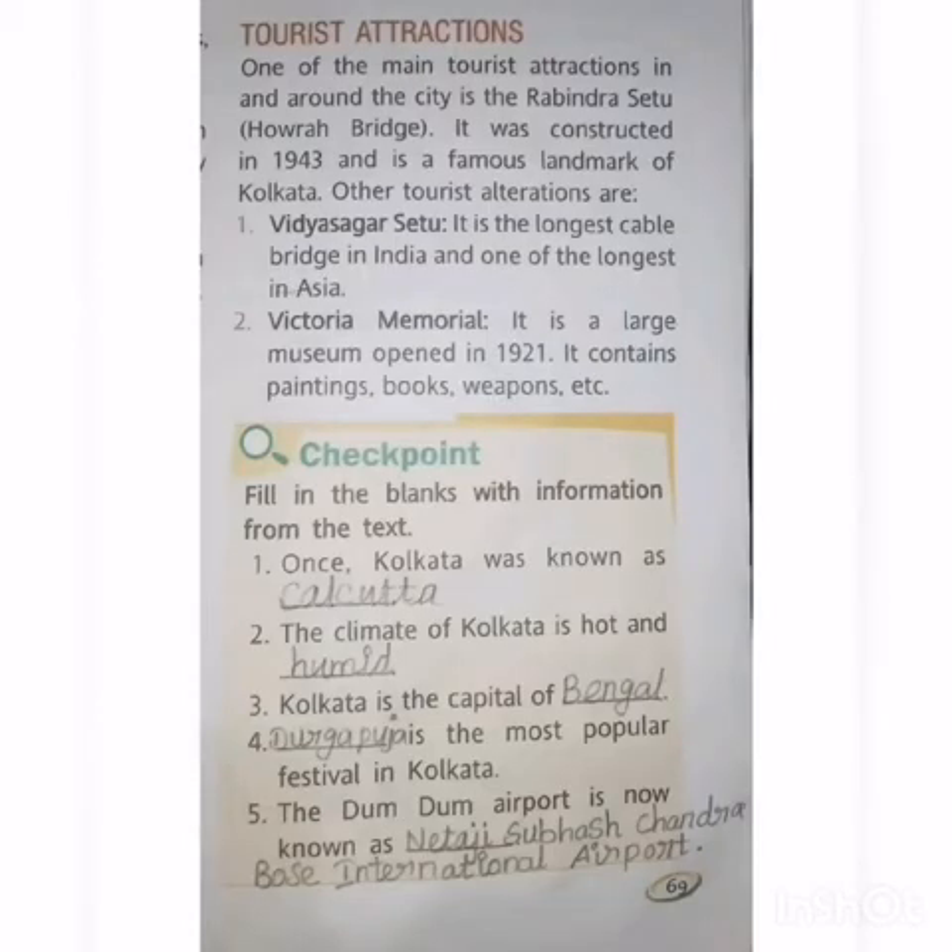Good morning students. Welcome to online class, Third standard social science. Take page number 69. Tourist attractions.